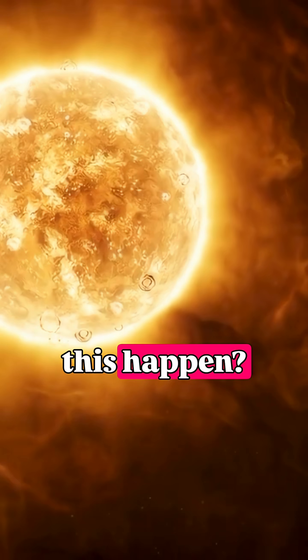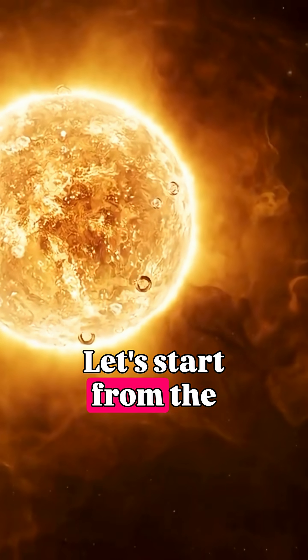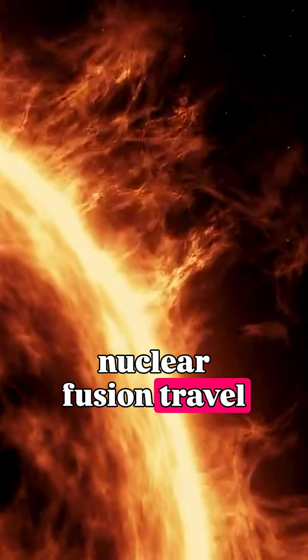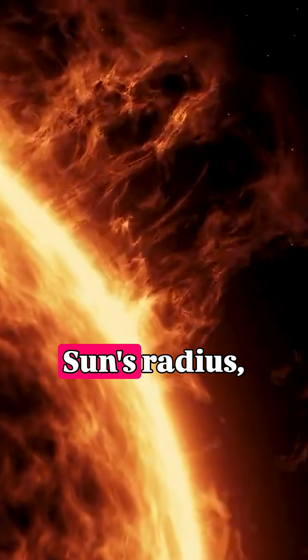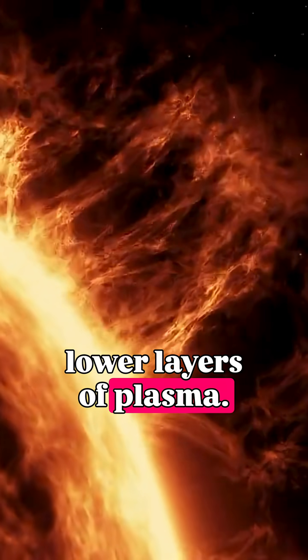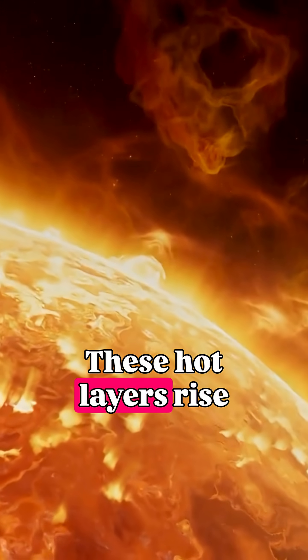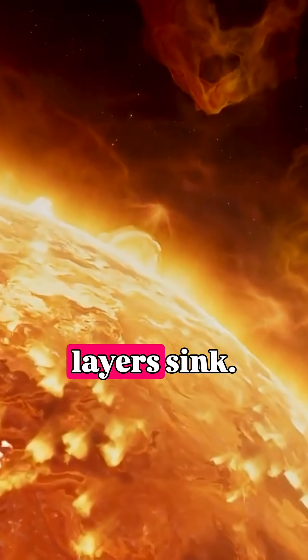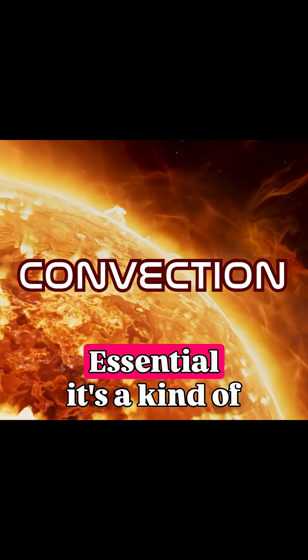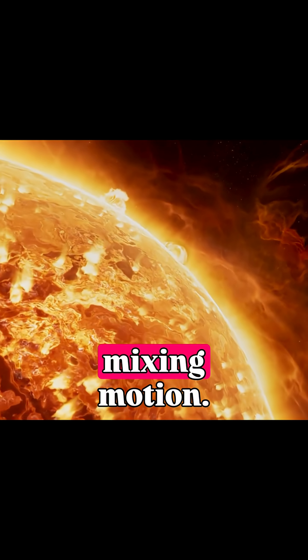Why does this happen? Let's start from the inside. The photons and other particles produced by nuclear fusion travel through nearly two-thirds of the Sun's radius, carrying heat that warms the lower layers of plasma. These hot layers rise, while the cooler upper layers sink, a process known as convection — essentially a kind of mixing motion.